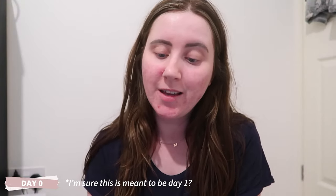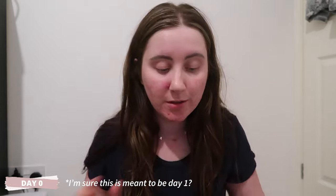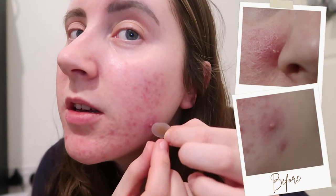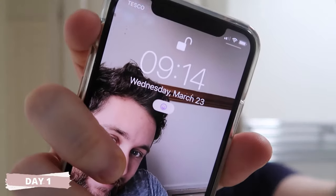It is Tuesday the 22nd of March, and today is day zero. The two spots I'm going to be focusing on are this massive one here and this one here. I'm going to do the drying lotion on this one and the spot sticker on this one. I'm just going to place this on here. It'll be interesting to know how quickly the redness dies down as well.